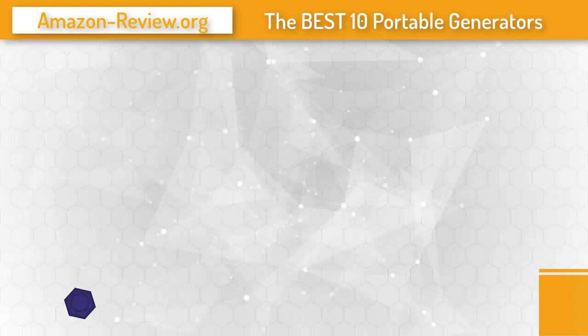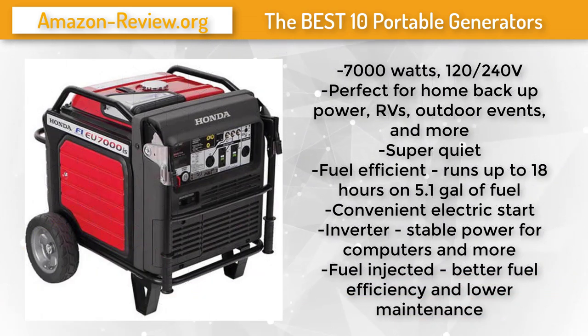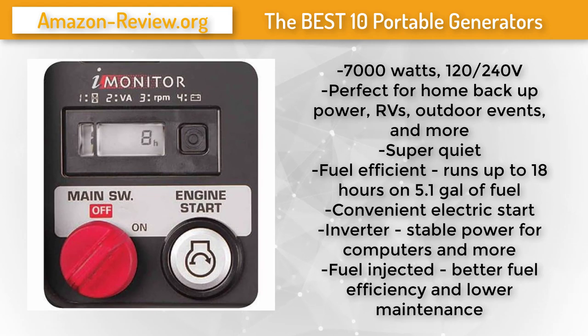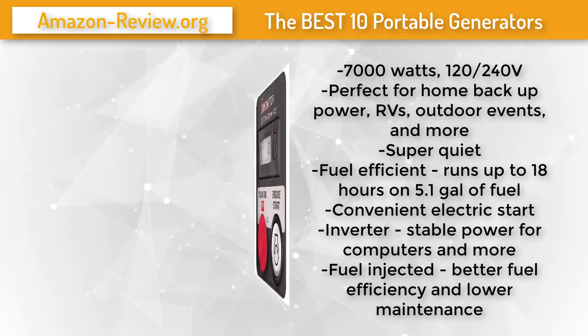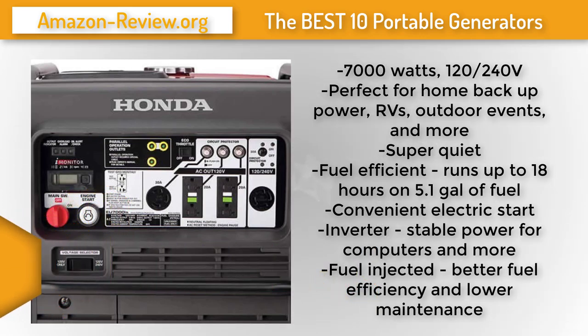Number 4: The Honda EU7000is can operate a wide variety of appliances, making it perfect for portable use at home, camping, or much more. Smart electronic fuel injection technology increases fuel efficiency, eliminates the engine choke, and reduces fuel-related carburetor problems. The reliable Honda GX390 engine is designed for long life and superior performance. It is so quiet it is ideal for supplemental RV power, powering outdoor events, and any other activity requiring quiet operation. Thanks to the exclusive Eco-Throttle system, the EU7000is offers great fuel efficiency, running 6 to 18 hours on a single tank depending on load.